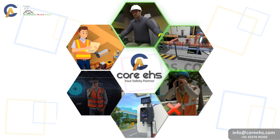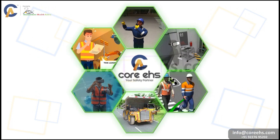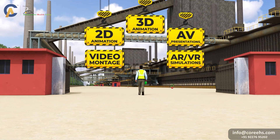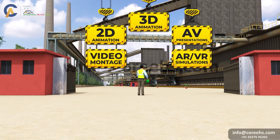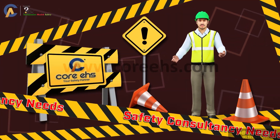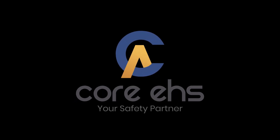In conclusion, at Core EHS, we offer a range of video creation services tailored to the needs of the industrial safety sector. Whether it's 2D, 3D, video montage, AV presentations, or AR-VR simulations, we bring your safety training and inductions to life. Thank you for choosing Core EHS for your safety consultancy needs.